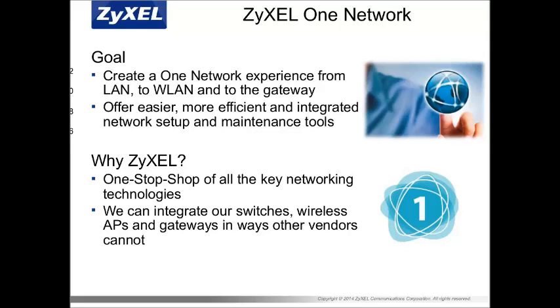Some vendors have different utilities for each device, which can be inefficient or unnecessarily complicated. On top of that, having to configure SSIDs and passwords for each access point and switch really adds to the install time. Zyxel's mission and goal is to create a one-network experience, especially for wired and wireless networks and gateways, making setup and maintenance easier and more efficient. Zyxel is unique in that we control all key technologies in the business networking product line, allowing us to integrate functionalities in ways other vendors cannot.